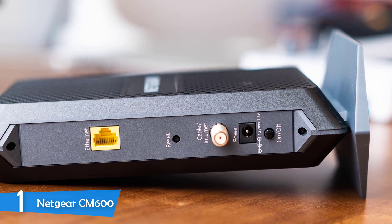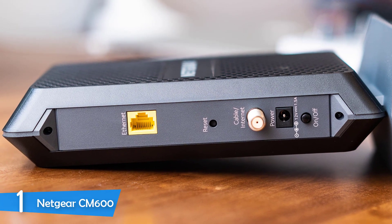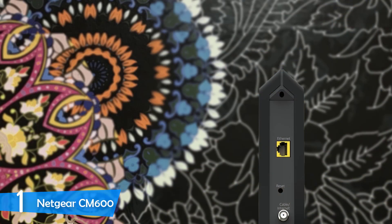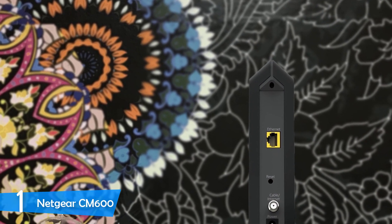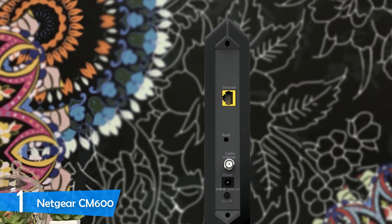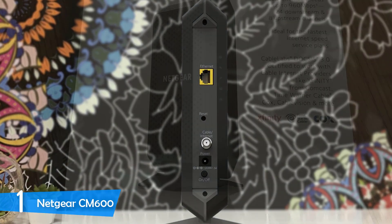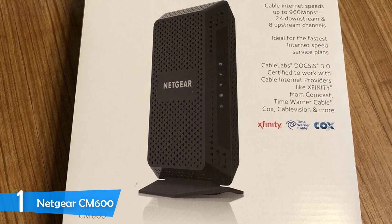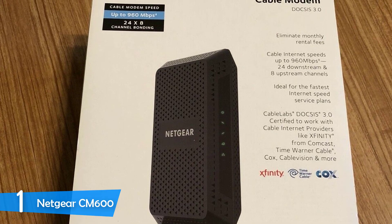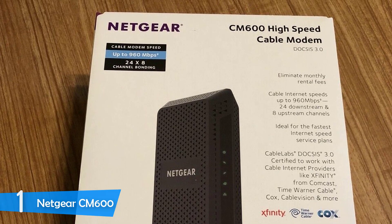On the back panel, you'll spot the connectivity ports including one gigabit ethernet port to connect to your PC or wireless router, the power input, and a coax connection. This modem is compatible with most internet cable providers in the country and most PC operating systems. To configure settings, you log in to the web and type in the numbers provided in the quick install guide. For performance, it features 8MB NOR flash memory and 128MB of RAM, delivering speeds up to 950Mbps if your provider allows it.